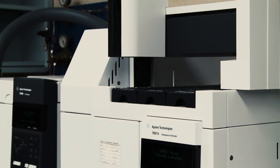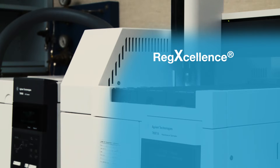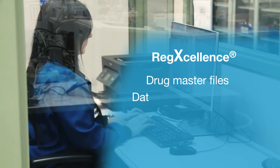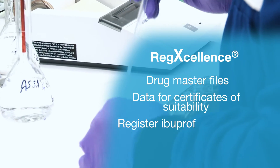My team is also responsible for making sure that customers have the regulatory documentation that they need — for example, drug master files and data to support our certificate of suitability — so that they can register their ibuprofen products in their respective countries.